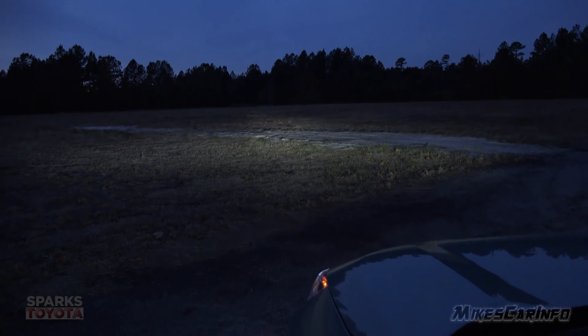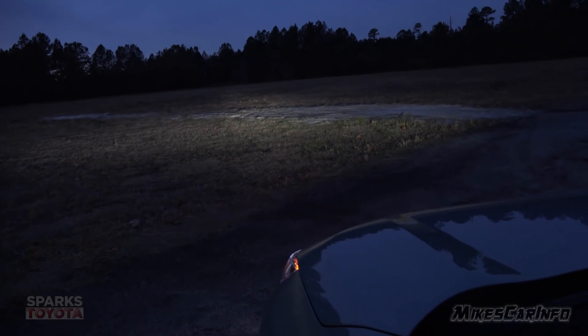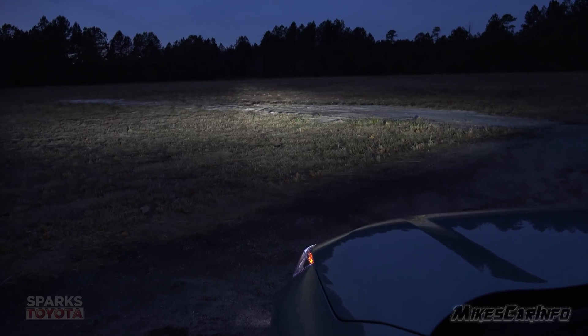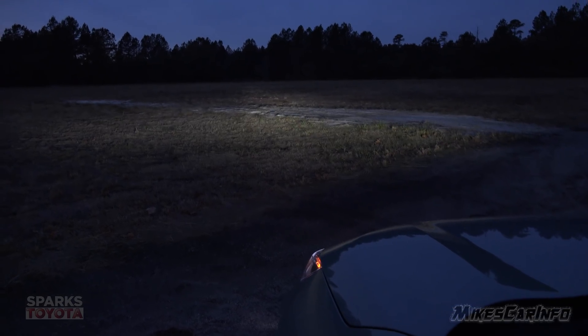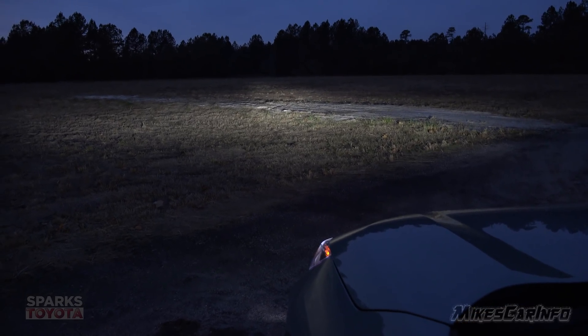I'm going to switch to regular low beams now, and I turned off the fog lights so I don't get confused. When I turn it to low beams, compared to parking lights — it's basically the same lights, just brighter.